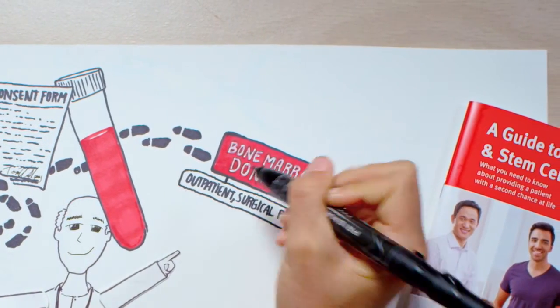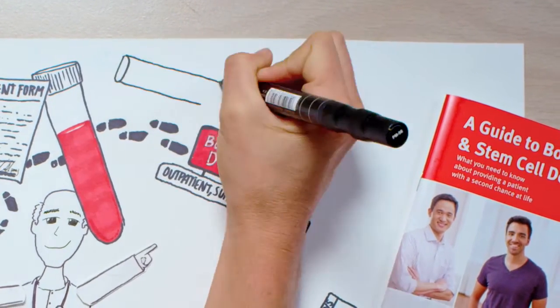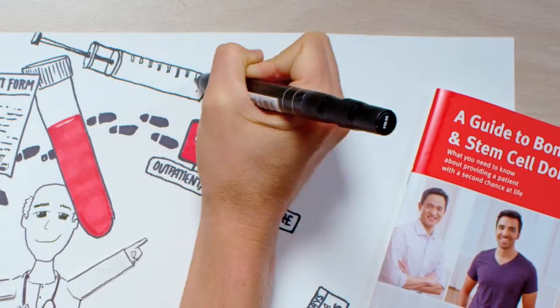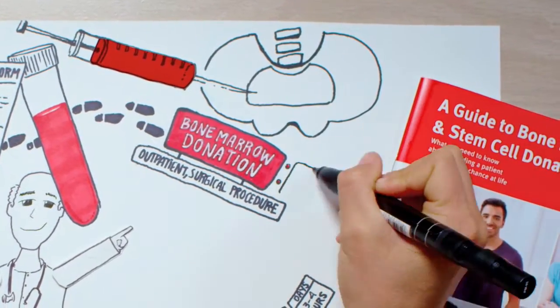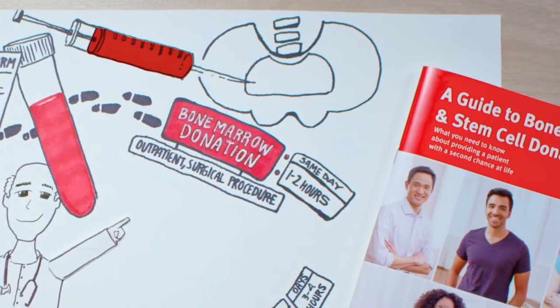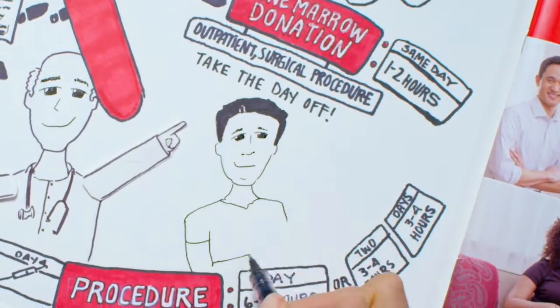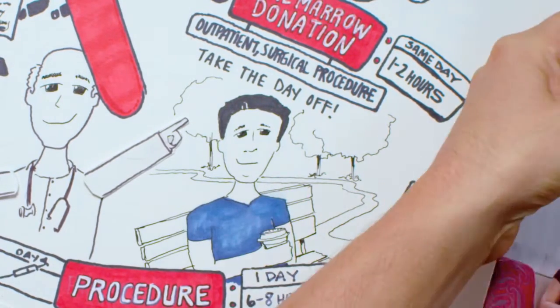Bone marrow donation is an outpatient surgical procedure performed under general anesthesia. Doctors use specially designed syringes to take marrow from the inside of your pelvic bone. This procedure takes one to two hours, and most donors are discharged the same day. Although the procedure takes a relatively short time, we suggest you plan to take the full day off plus two days of rest and recovery.